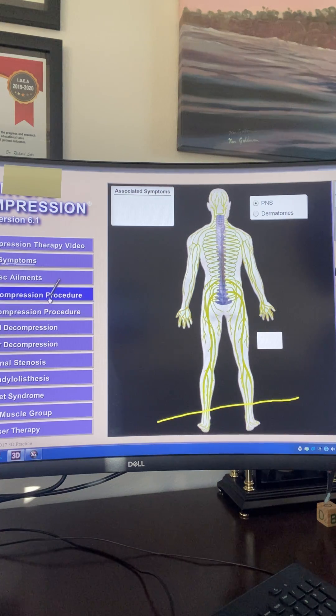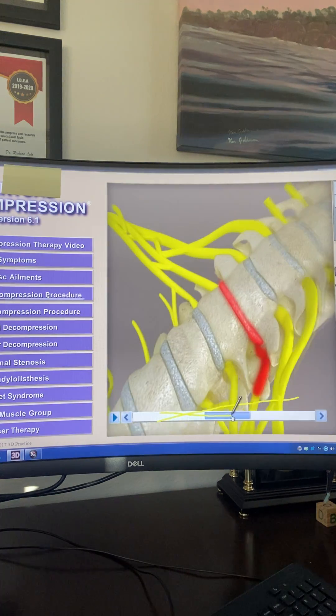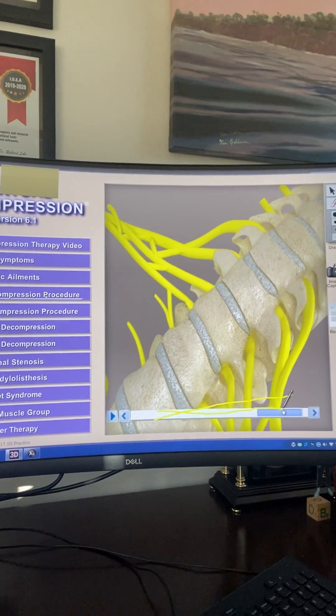The treatment is designed to slowly pull that pressure off the disc and off the nerve, get water, oxygen, and nutrients in there so that the disc is no longer quote unquote slipped, compressed, and hurting, and you can start feeling much better.